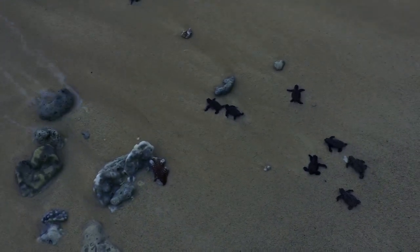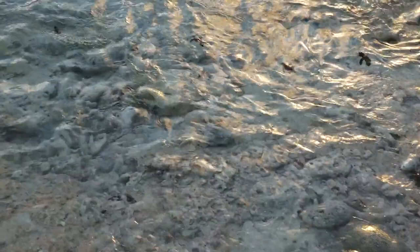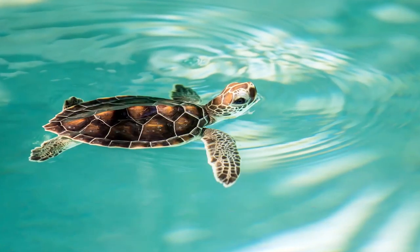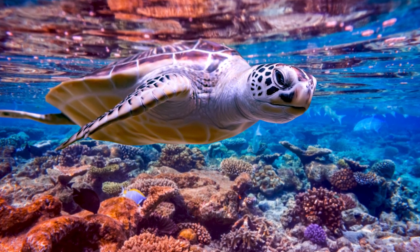Once safely off the beach, these tiny baby sea turtles enter the ocean and begin what is called a swimming frenzy. They swim as quickly as possible, sometimes for several days, away from the shoreline and hungry predators waiting there. They swim out to sea and eventually seek out coral reefs where they can eat and grow.